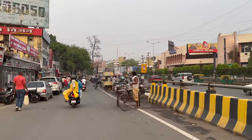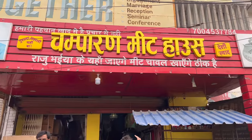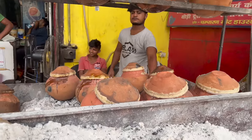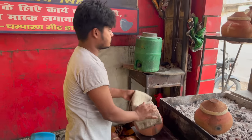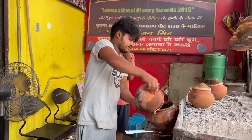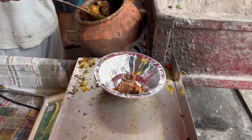After eating litti, we went to try the meat house near the planetarium. There are many branches of the meat house, but you can hear that the planetarium branch is the best. The meat is slow-cooked, and before it is served, it is mixed. The cost of the meat is 120 rupees per plate.